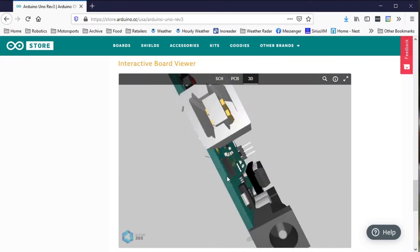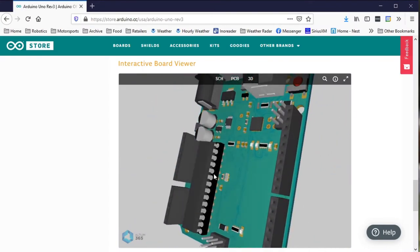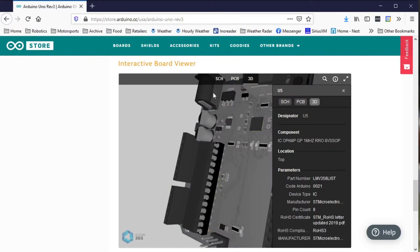One of the coolest design decisions was to publish the plans for Arduino. Ever wonder how it works? Just load up the circuit diagram, or the 3D model, or the written documentation. Want to build your own? Go ahead! The plans are free and practically unrestricted.